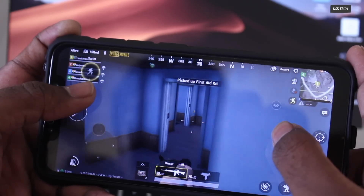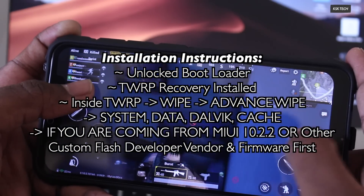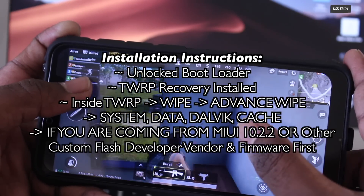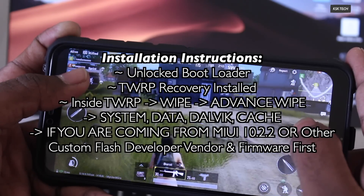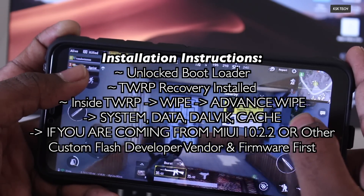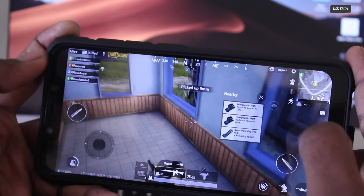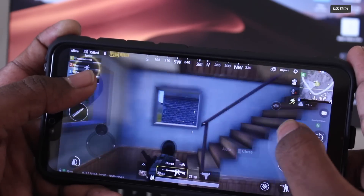How do you install it on your device? Well, you need to have an unlocked bootloader and a TWRP custom recovery installed. Then boot into TWRP recovery, wipe system, Dalvik data, and cache, then flash the Pixel ROM. If you're coming from stable MIUI 10.2.2 or any other custom ROM like Lineage OS or Resurrection Remix, you need to first flash the developer ROM vendor firmware, which is currently version 9.1.24, to prevent causing error 7 issues. After that, you can flash Pixel ROM.